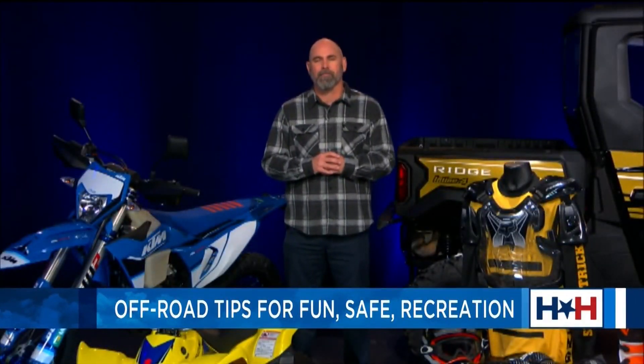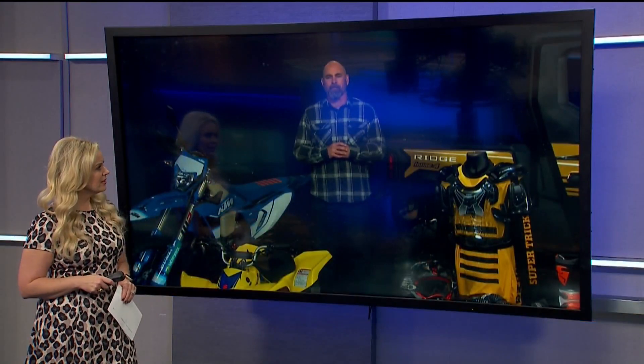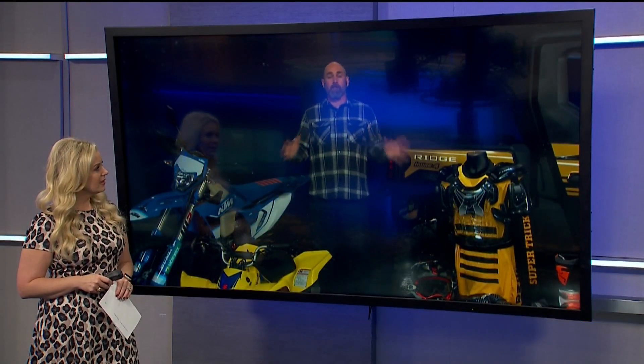So how can families prepare to hit the trails? First, get trained. Visit responsiblerecreation.org to learn about the hands-on safety courses that the industry offers.